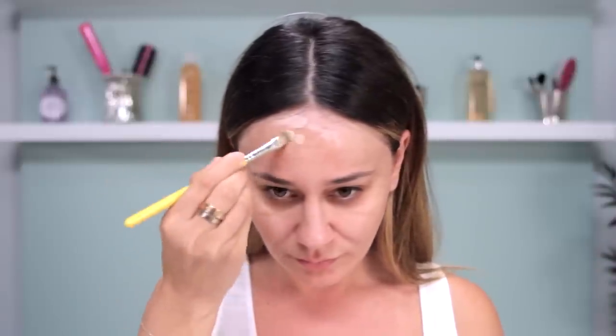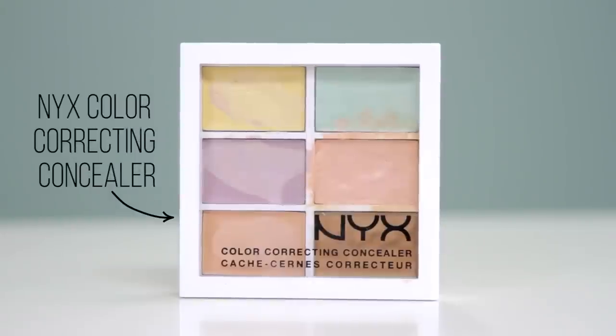Lately I've been using the NYX color correcting concealer palette that I bought for just $12. The palette has six colors which can cover red dark spots and many more imperfections.